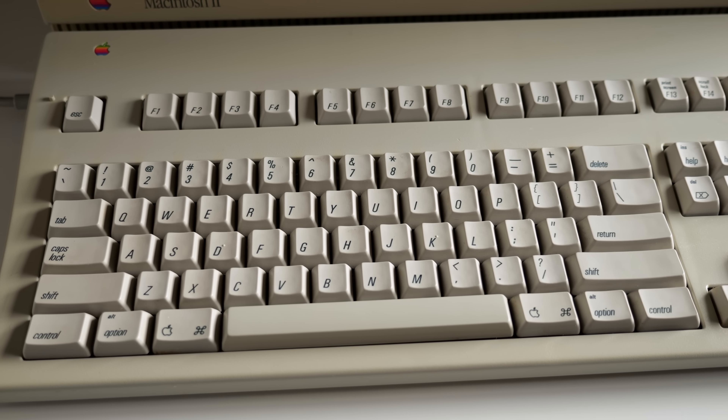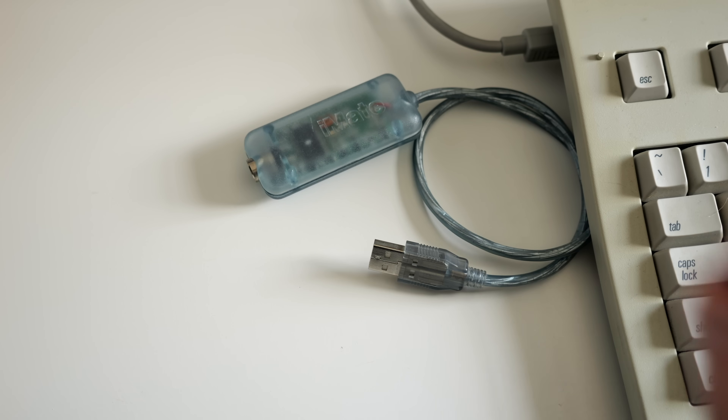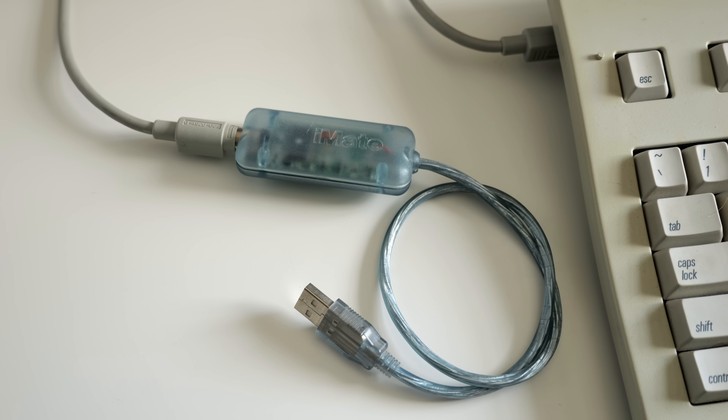These extended models are actually fairly sought after by keyboard enthusiasts today, who can, through the use of adapters, put them to use on modern systems.